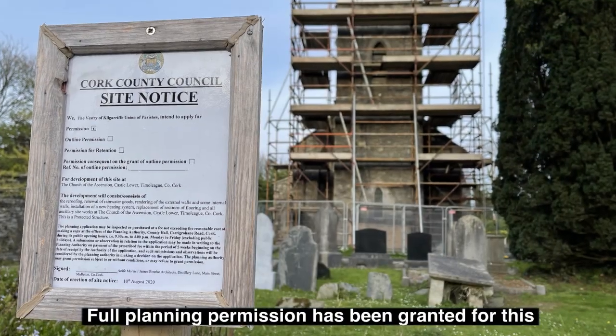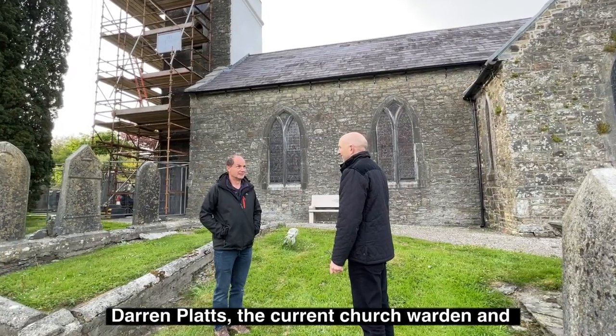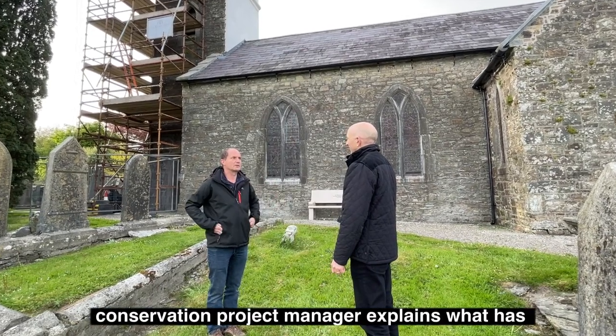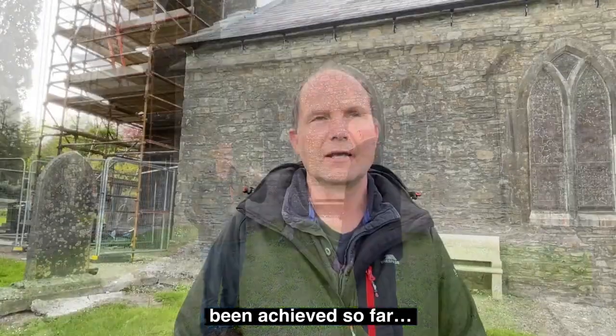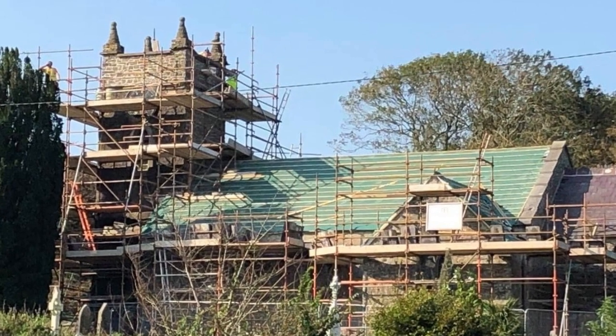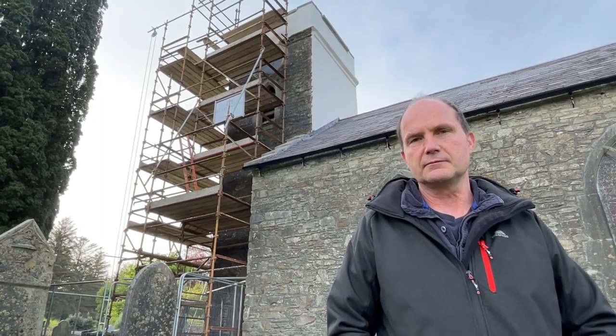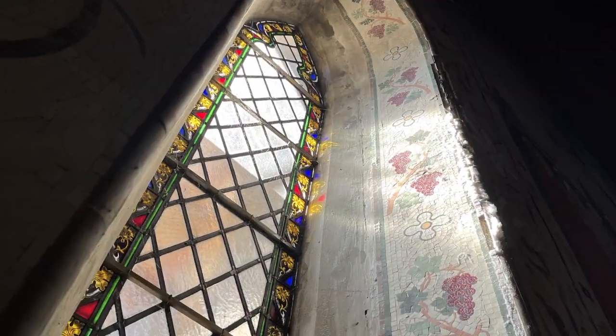Darren Platts, the current church warden and conservation project manager, explains what has been achieved so far: "What we have done is basically replace the roof. You can see some of the coping stones on the gable ends have been done as well. That was our phase one, which we have completed, costing approximately €100,000 last summer. Phase two this summer will be to plaster inside and out the tower, to try and keep the water out — to stop water getting in, which is damaging the mosaics inside."